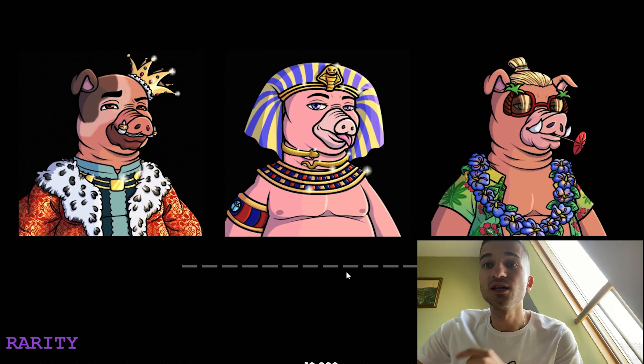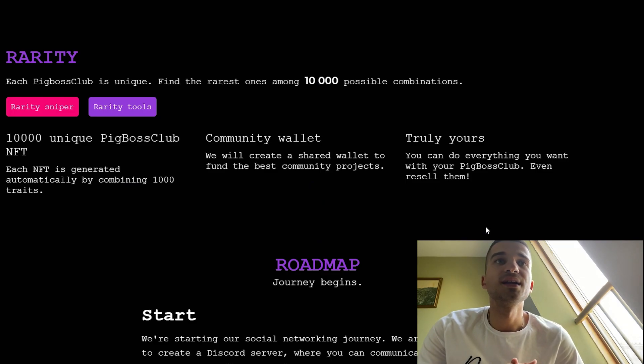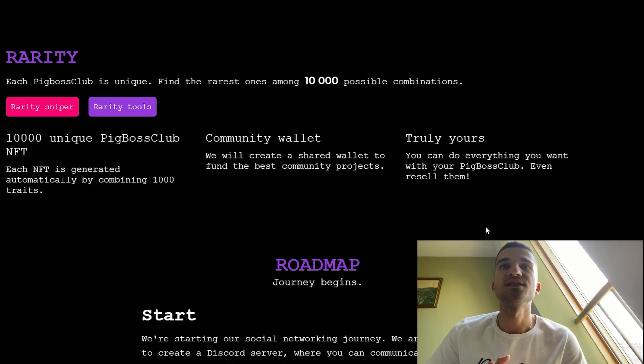The art designer did a really cool job. Here we have the information about the rarity — each Pig Boss is unique. Find the rarest among the 10,000 possible combinations. Each NFT is generated automatically by combining 1,000 traits.